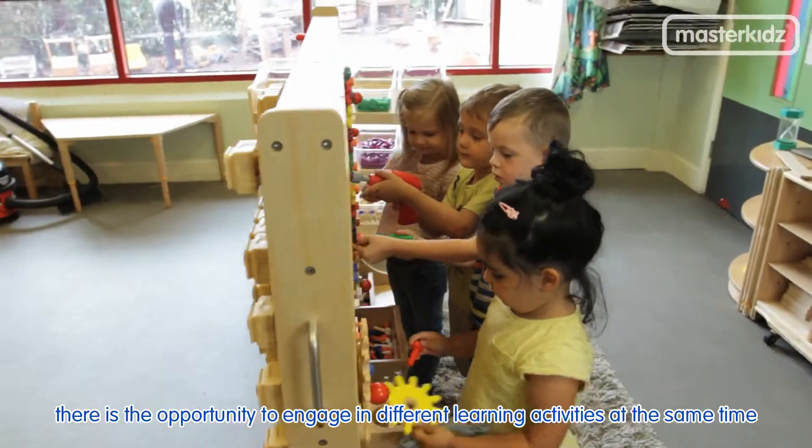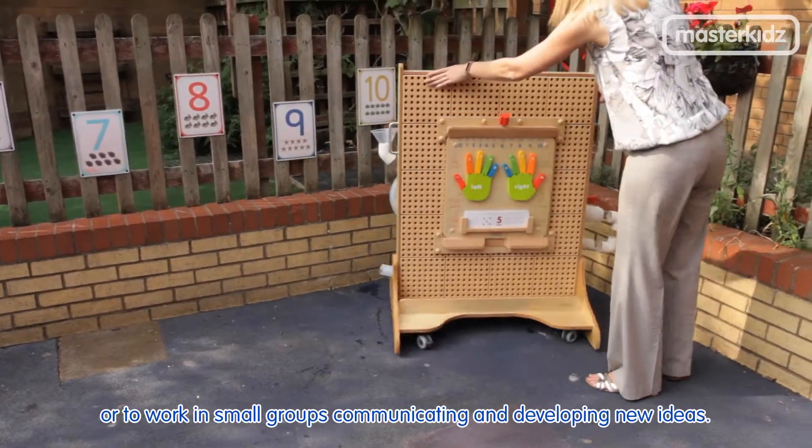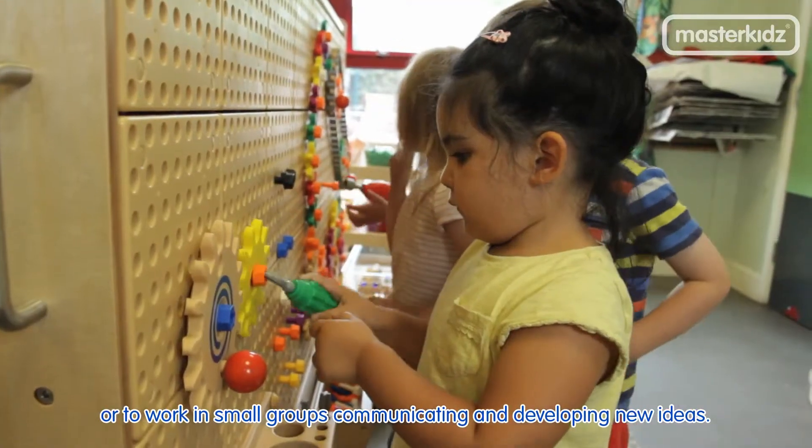And because freestanding stem walls are double-sided, there is the opportunity to engage in different learning activities at the same time or to work in small groups communicating and developing new ideas.